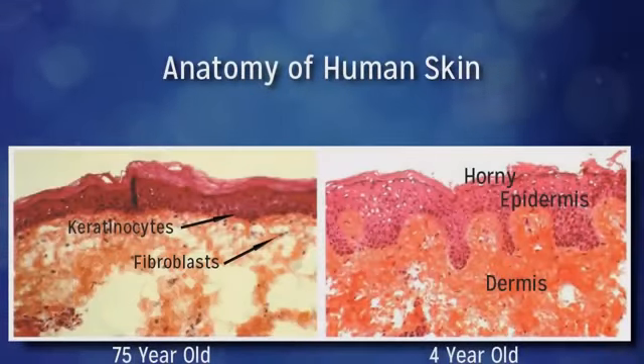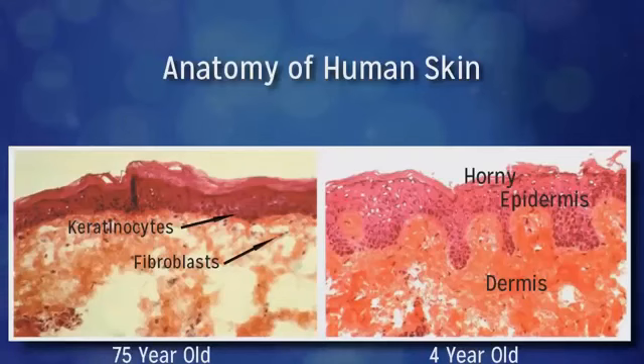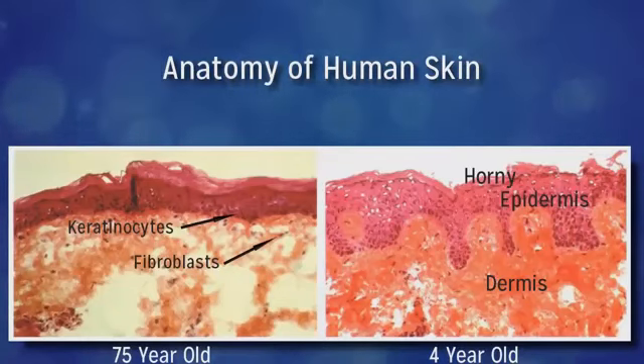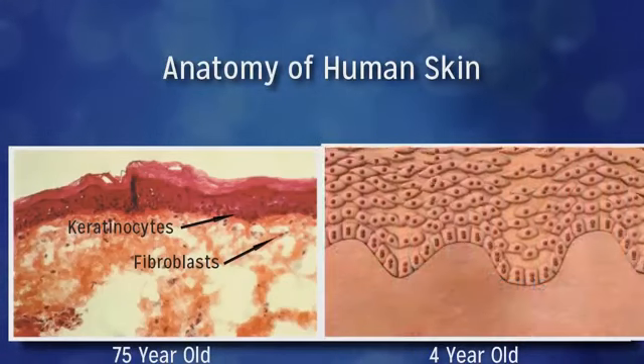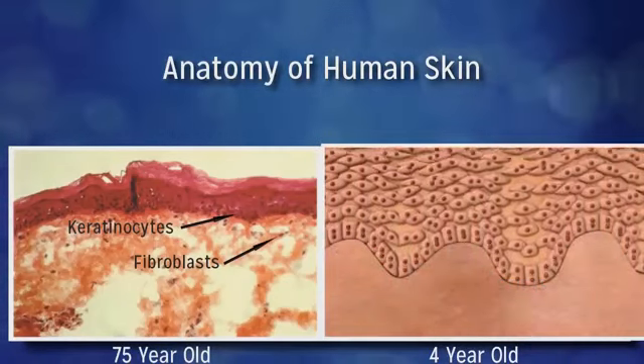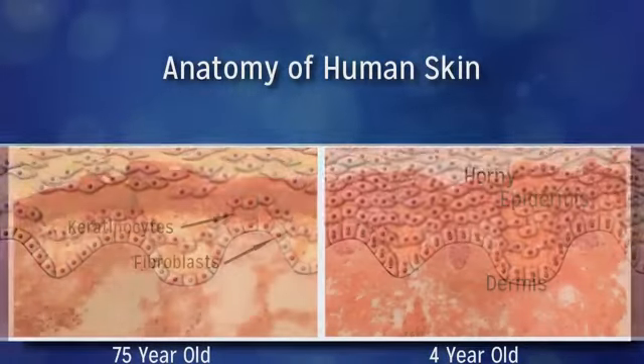Collagen type 1 is also more brittle. So as the muscles in our face contract, they create wrinkles that actually crease or damage the collagen. And now that we're not creating a replacement so quickly, the wrinkles just stay. In the epidermis, the keratinocytes control stem cell renewal and the skin cell turnover rate. When we're young, they turn over skin cells very rapidly and thicken the epidermis. Then, as we age, the process slows down and the epidermis thins down as well.